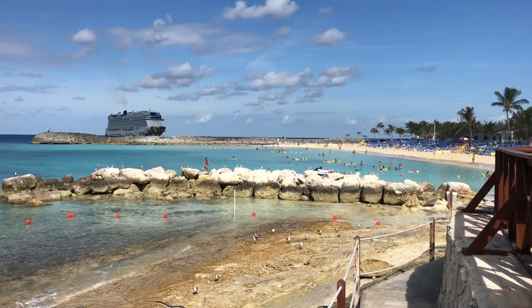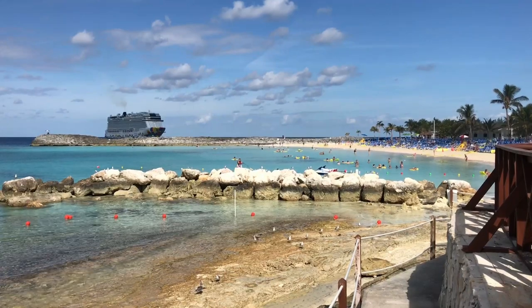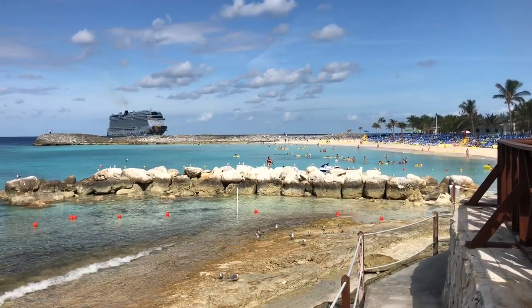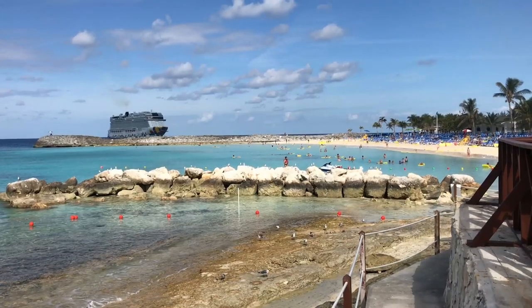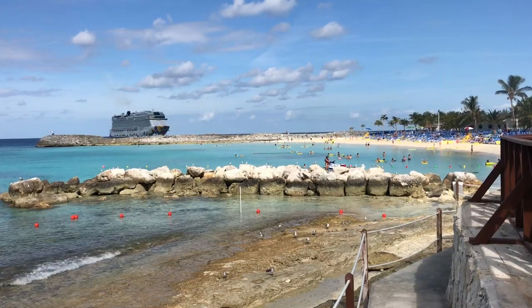That is it for Great Stirrup Cay. We hope we've given you a good idea of what to expect. For more, be sure to subscribe, or you can visit us at cruisly.com. If you go, you're going to have a blast. Until next time, happy cruising!